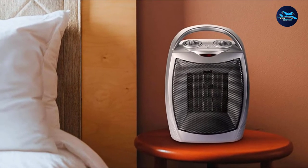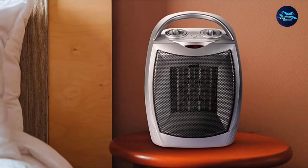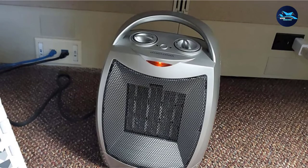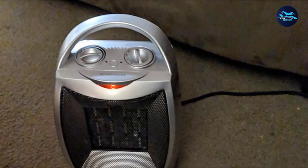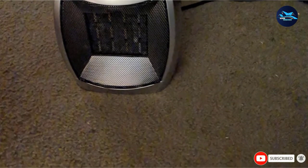The GiveBest heater has some great safety features that make it a popular pick, including an automatic tip-over shutoff and overheat protection. It's made from flame-retardant material to avoid any fire hazards. Note that this space heater lacks some of the advanced features found on more expensive models, like a remote control or digital touchpad. However, it still delivers portable and powerful heat at an affordable price point.